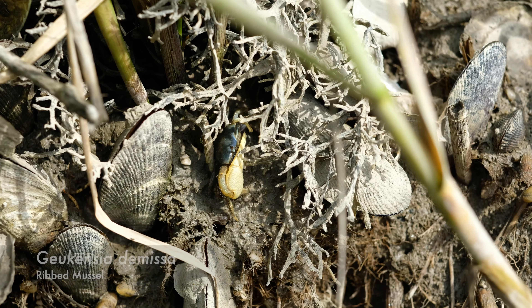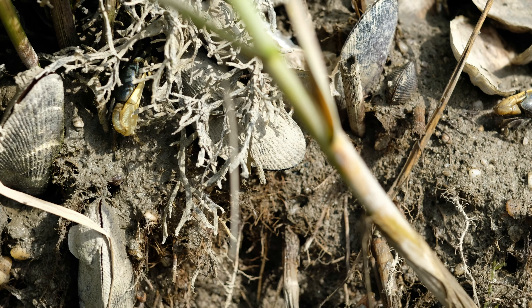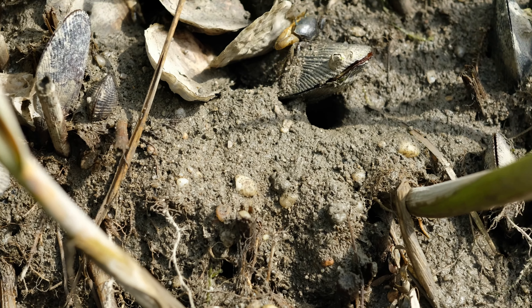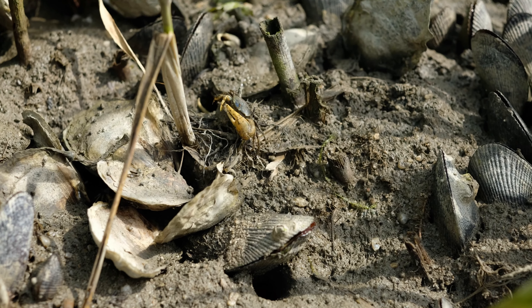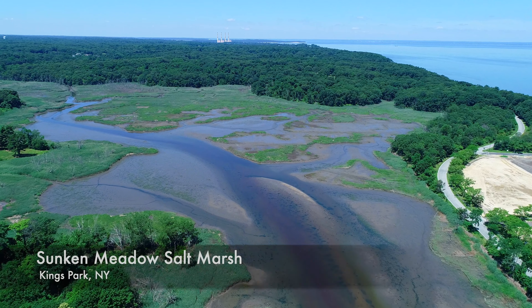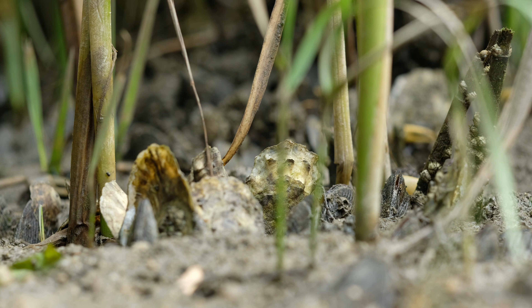An animal that keeps the marsh intact and living are ribbed mussels. These mussels can grow two to four inches in length, are glossy, and contain ribbed shells that can vary in color from olive to yellowish-brown to black. A large group of ribbed mussels live in our marshes and help filter and clean the water entering the marsh. During low tides, ribbed mussels close their shells, keeping in waste products that are toxic to humans.